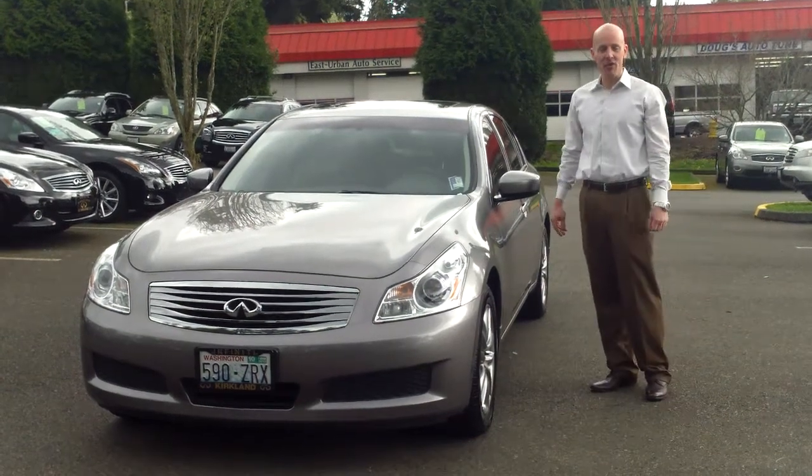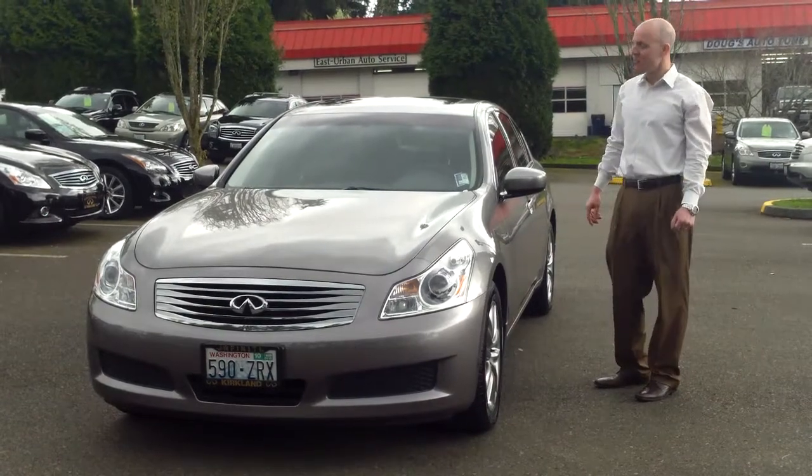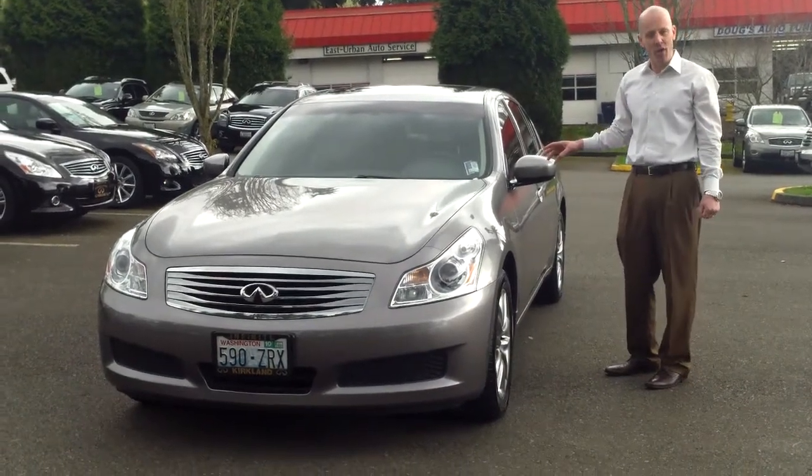Hey guys, Joe Tunney at Infiniti of Kirkland with something a little bit different. Another great looking 2009 Infiniti G37X all wheel drive.